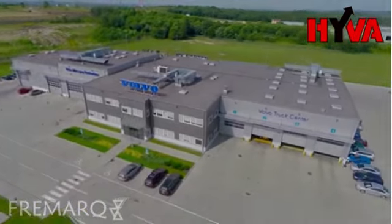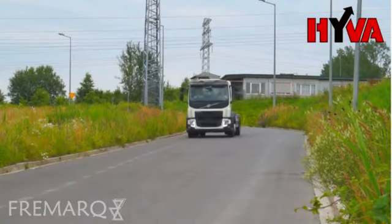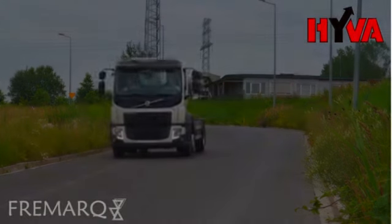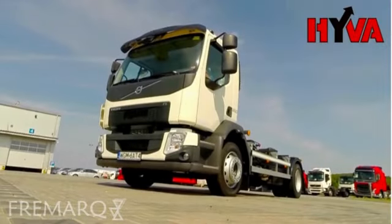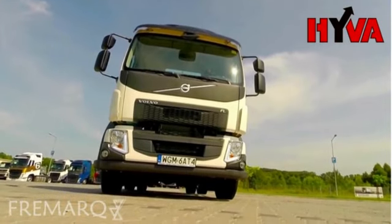We present you with the latest model of the HooverLift CityLine hook loader with a lifting capacity of 10 tonnes. The highest possible lifting capacity enables operations with loads of up to 12 tonnes. The hook loader is mounted on the latest distribution version of the Volvo FL chassis.